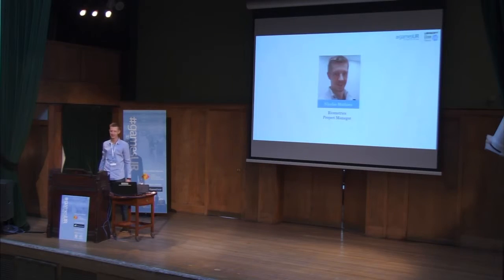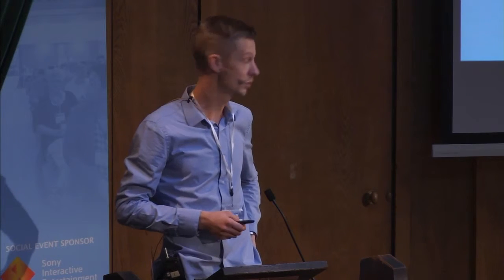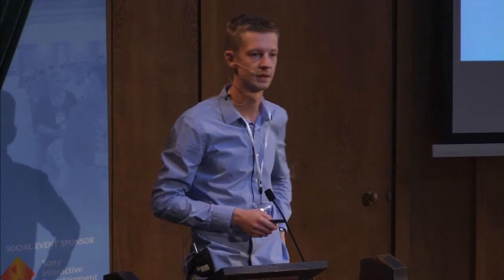I'm Nicolas. I worked at Ubisoft User Research Labs for two years. Before that, I completed a PhD in neuroscience, obtained in 2020, working on visual and emotional processing. I was hired at Ubisoft to manage biometric playtests, and more specifically, using eye-tracking.